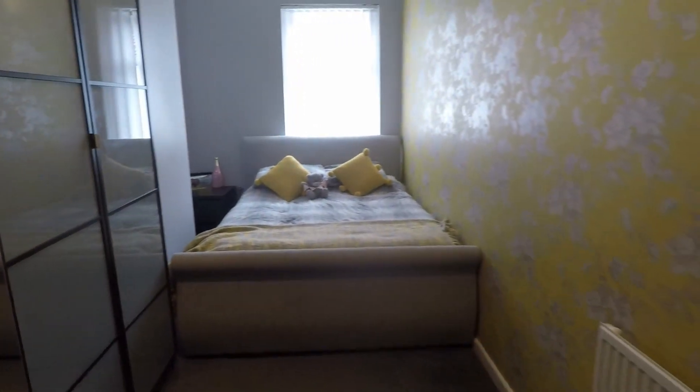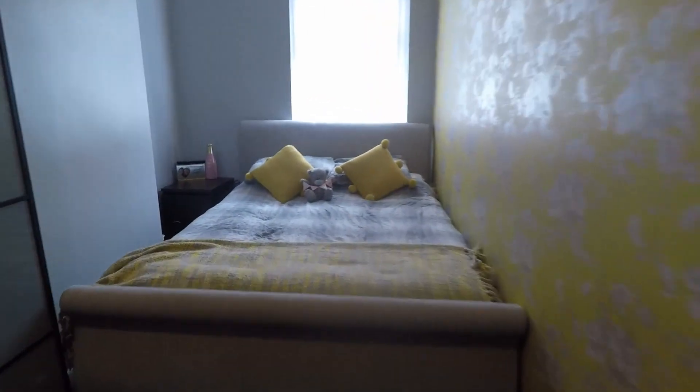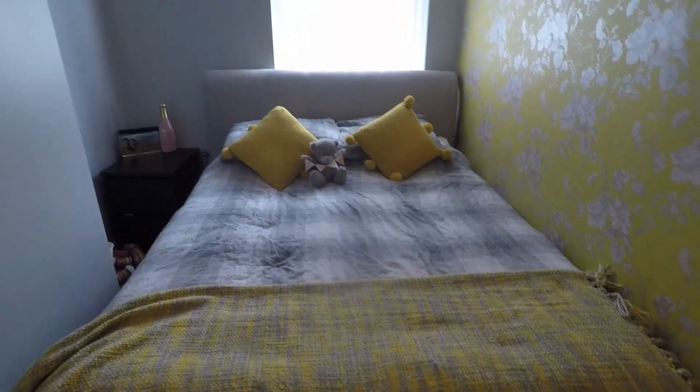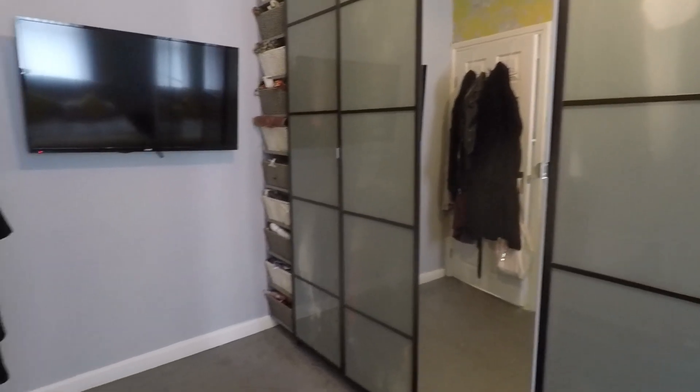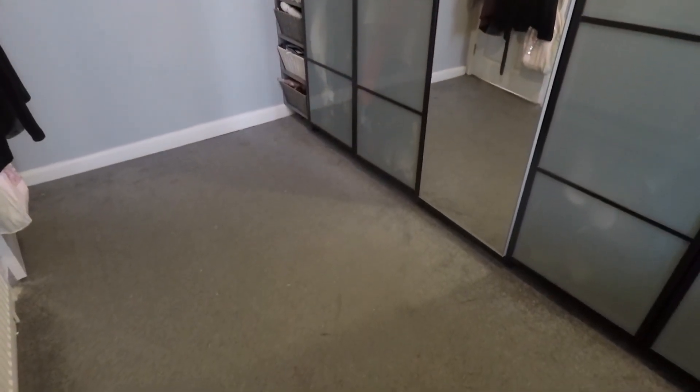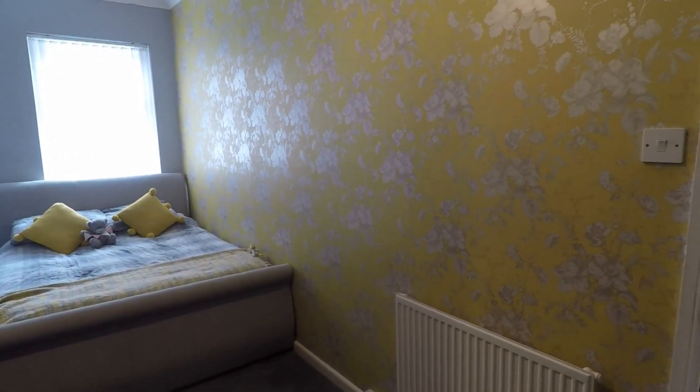Last but not least, we have the master bedroom, overlooking the front. At the rear there's space for a double bed or larger — it's quite a large bed in here. There are large wardrobes again to the side, with a good amount of floor space to move around in and accommodate different furniture layouts. It's a really nicely presented contemporary-style room.